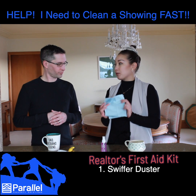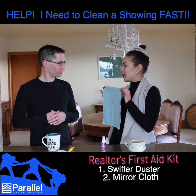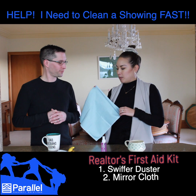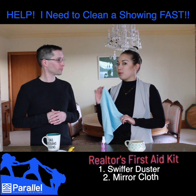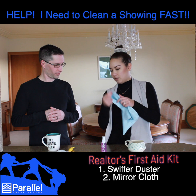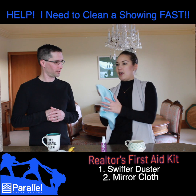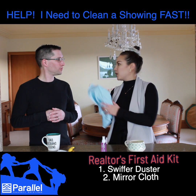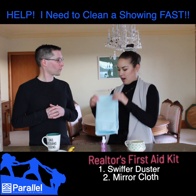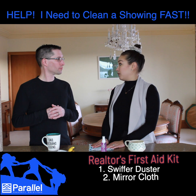The second thing that's super crucial is a really good mirror cloth. A mirror cloth is specially designed to leave your glass, your chrome, or your mirrors completely streak-free. The beauty of having a good mirror cloth is you don't actually need any product — no Windex or anything. All you need is a little bit of water. You wet a corner of the cloth with hot water, squeeze it out, wipe the mirror or windows, and then dry it with the other corner. No streaks. So super fast — bathrooms, entryways with a big mirror, you want to be focusing on getting that streak-free.